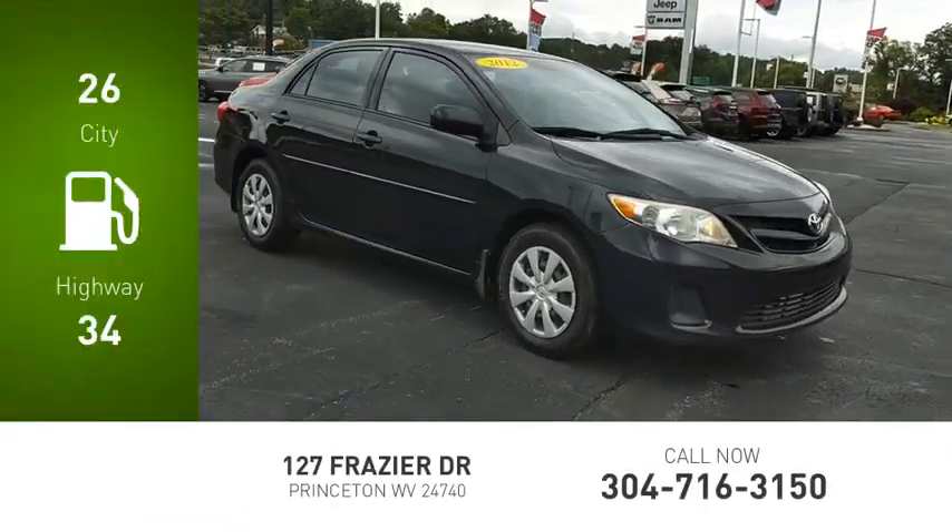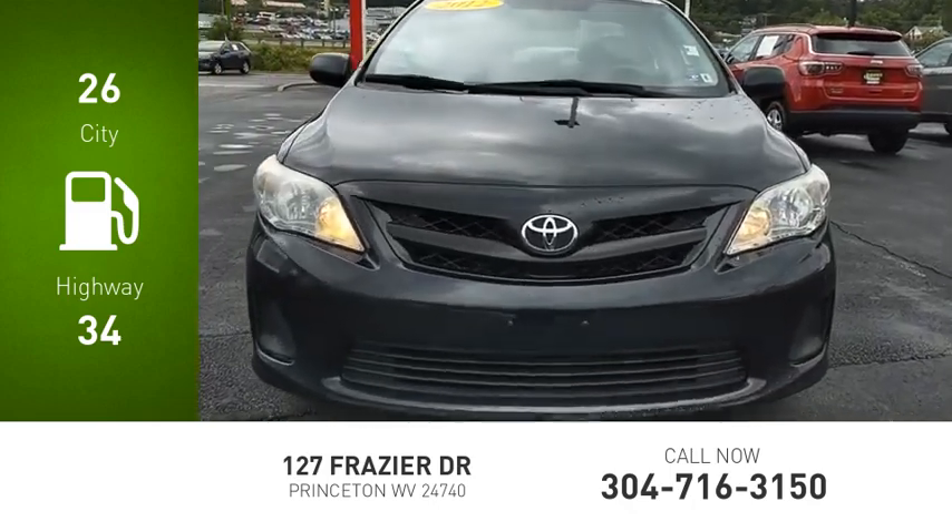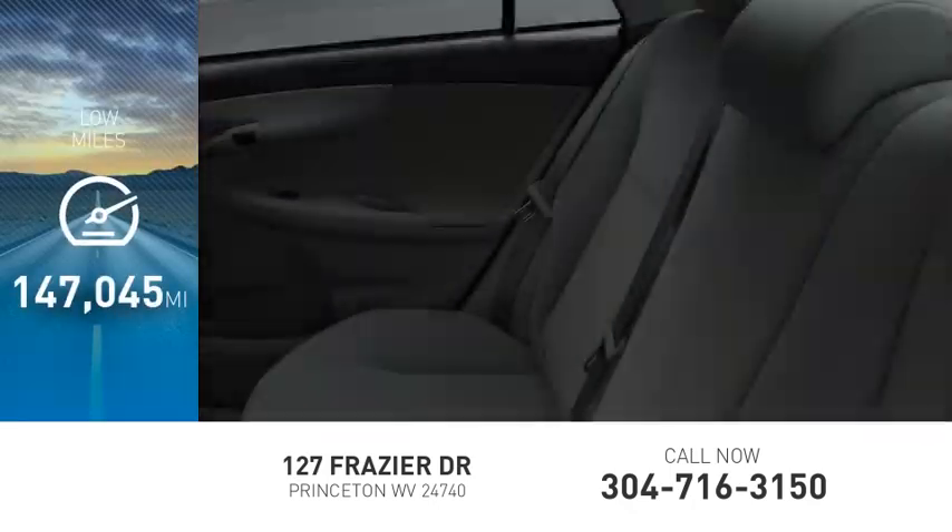Great fuel efficiency saves you money by requiring fewer trips to the gas station. This vehicle has less than 150,000 miles.